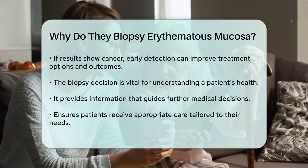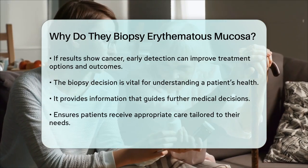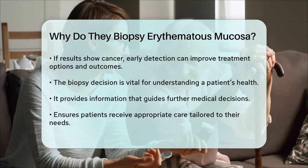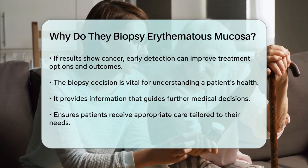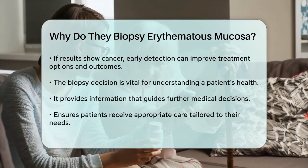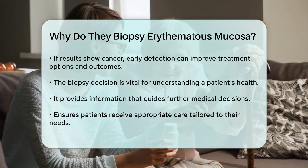Ultimately, the decision to biopsy erythematous mucosa is a critical step in understanding a patient's health. It provides essential information that guides further medical decisions and ensures that individuals receive the appropriate care tailored to their specific needs.